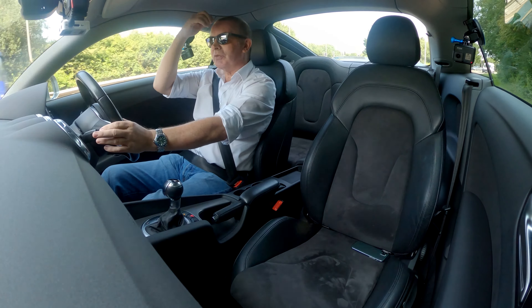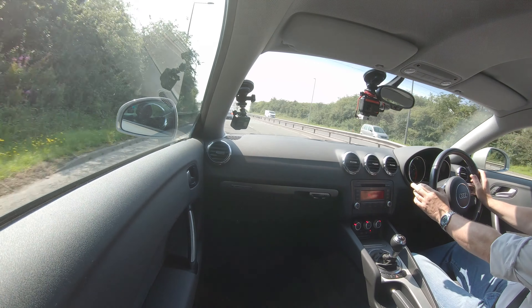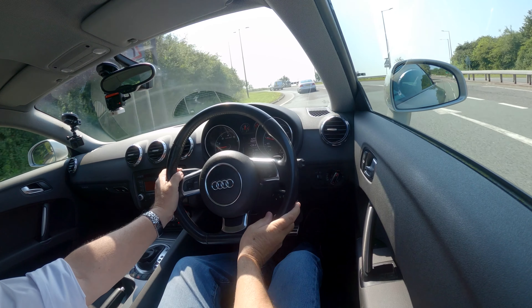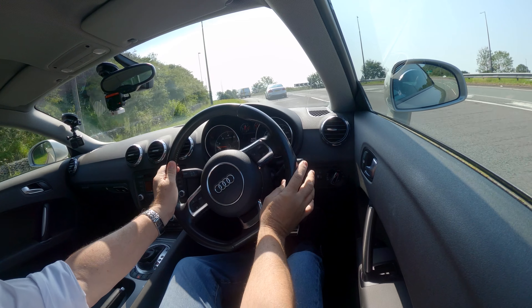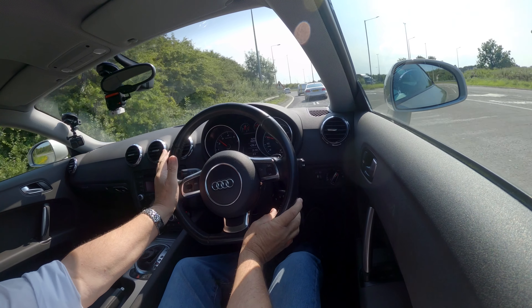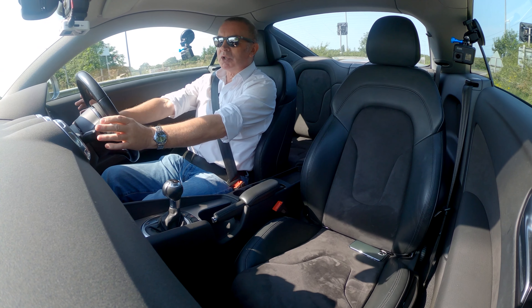This is a real bad corner here and I've seen many people come to grief, especially the ones that go around the outside when it's wet. But with this car you get the feeling you could just tip it into the corner and you'd get round, no matter what speed you were going.